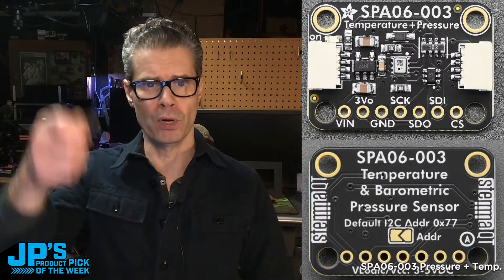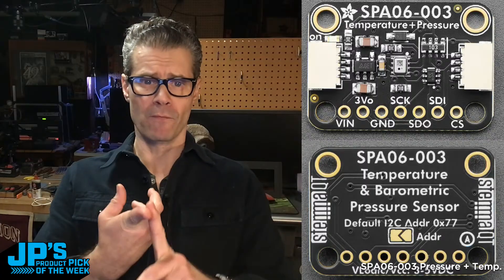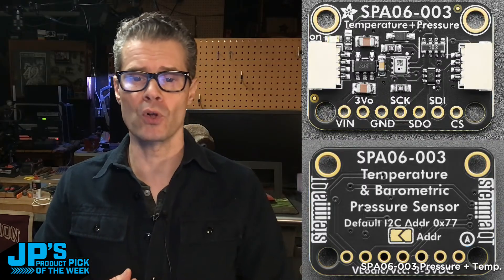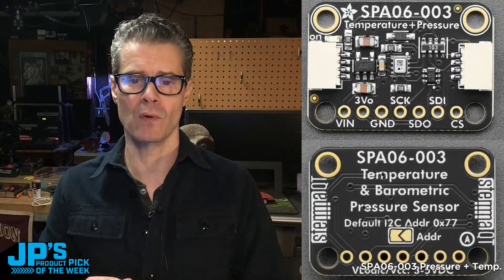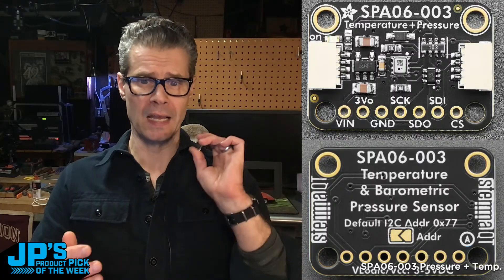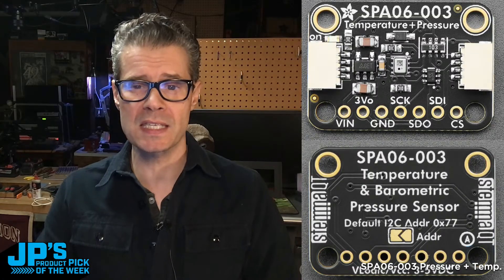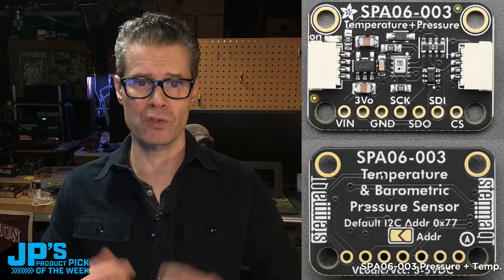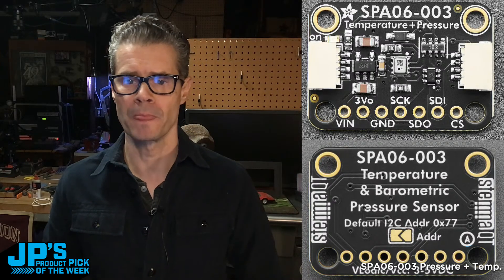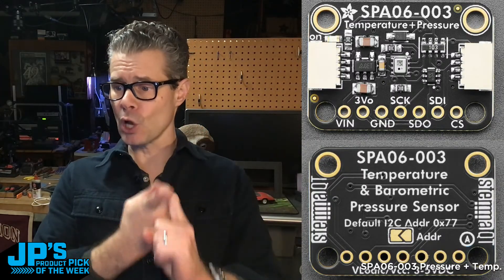We have some convenient STEMMA QT / Qwiic connectors that you can use to hook it up to your microcontroller or single-board computer project with a minimum of fuss and no soldering required. If you do want to solder it up, we give you a little bit of header pin that you can solder on, put it into your breadboard or perma-proto. Across the bottom you can see we've got voltage in — this will take 3.3V or 5V — a regulated 3V out, ground, serial clock, serial data, and then SDI and CS if you're going the SPI route.